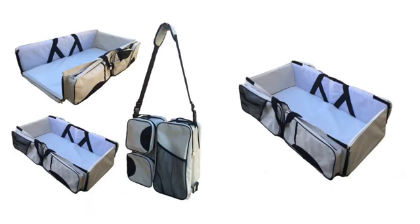Change table and diaper bag: Unzip the end panels to make diaper changing easy on-the-go. 5-zip compartments for storing diapers, creams, wipes, and other baby necessities, with 2 insulated bottle warmers included.